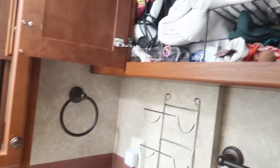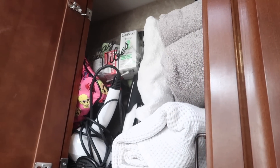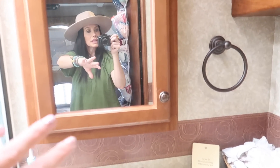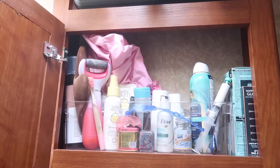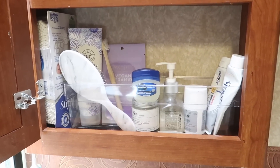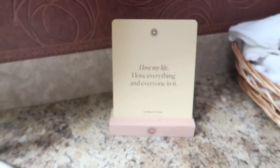I'm taking over the camera here. This is where we store our towels, my makeup is right here, and some first aid stuff. We have this actually pretty big medicine cabinet, which is really nice. You can see all the stuff it allows us to store — quite a bit of stuff. Very grateful for all that space. I have these little things I change every day — today it says 'I love my life. I love everything and everyone in it.' It's by Intelligent Change.